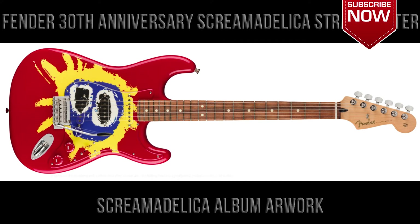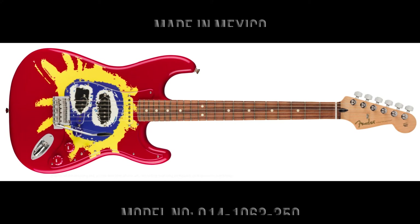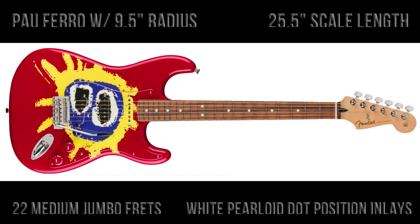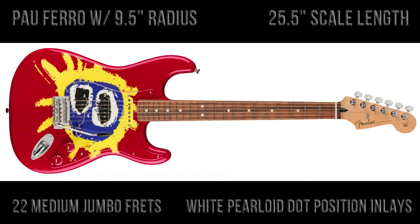The guitar is a collaboration between Fender and the Scottish band Primal Scream to celebrate the 30th anniversary of their iconic Screamadelica album from 1991. The guitars are made in Mexico and the model number is 014-1063-350. The guitars feature a pau ferro fingerboard with a nine and a half inch radius.